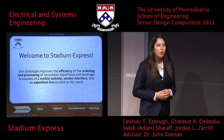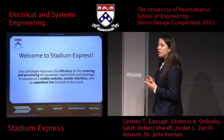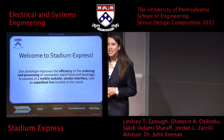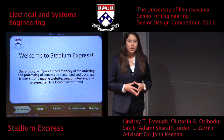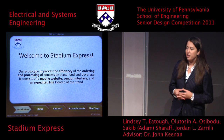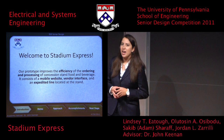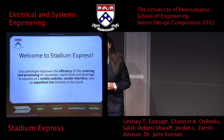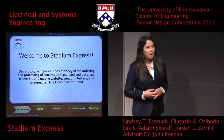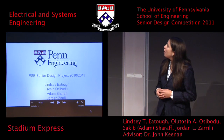Stadium Express is a mobile website where vendors can order concession stand foods from their seats in stadiums, and then go pick that food up from an expedited line at the concession stand. Our system also includes a back-end vendor interface, so the manager can manage the menu and the fulfillment of the order. We're going to show you a quick video, which is a further introduction to our product.